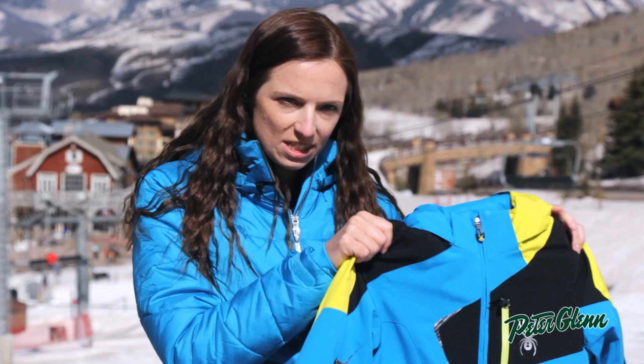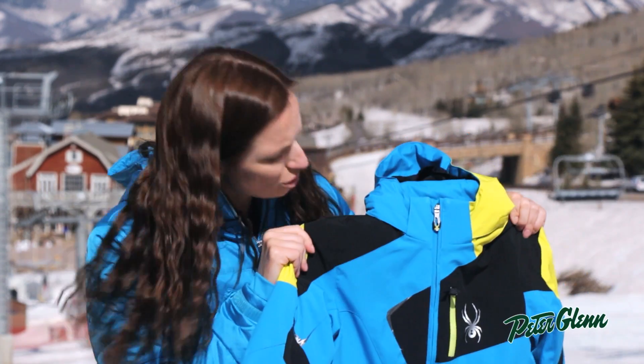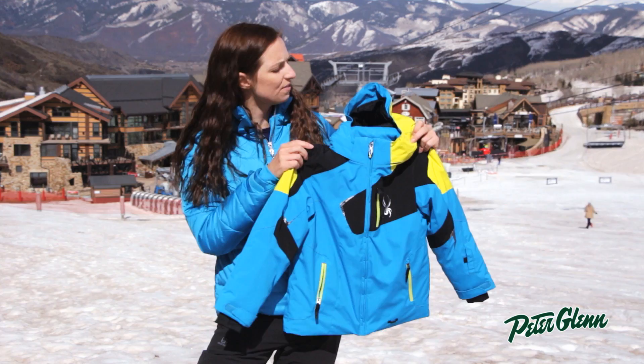Hi, I'm Laura from Peter Glen Ski & Sports, and I'm here in Snowmass, Colorado, checking out the new Spire Kids collection for 2015.